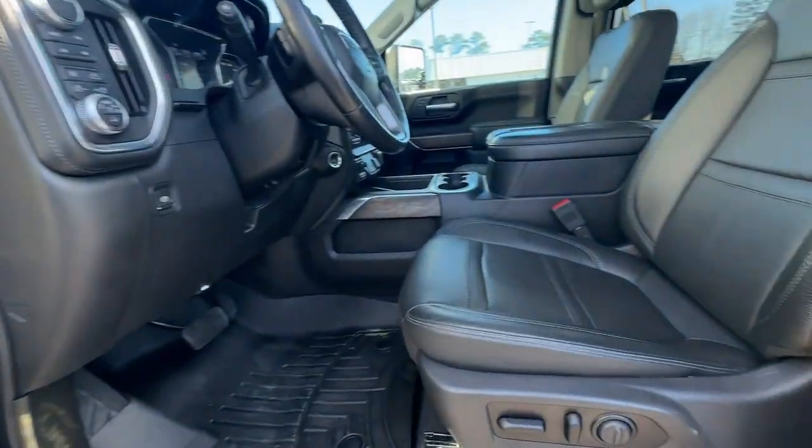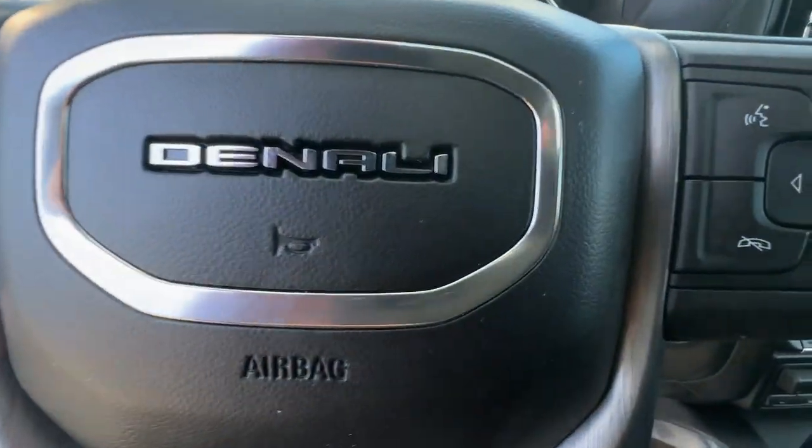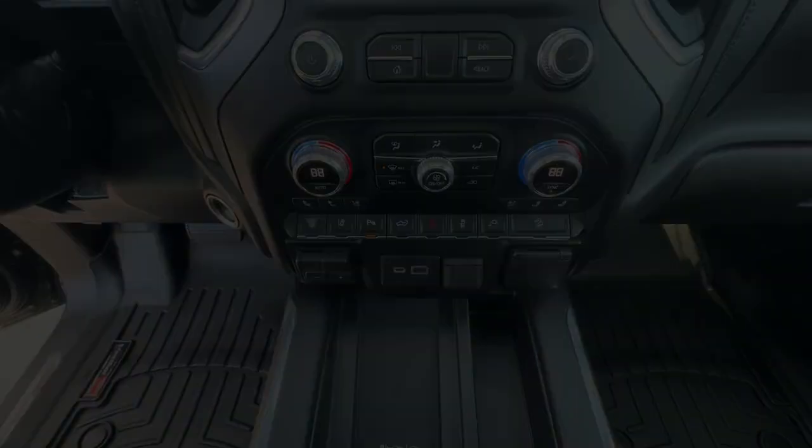Sun/moonroof, keyless entry, navigation system. Serious strength blends with serene comfort in this modern-spirited full-size pickup.